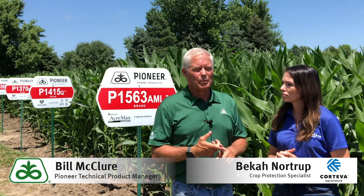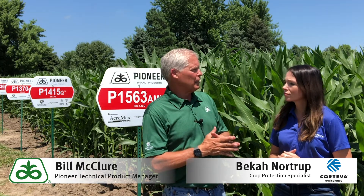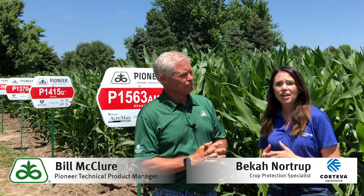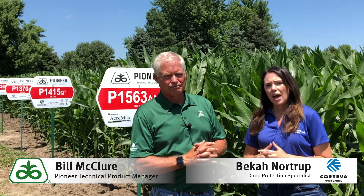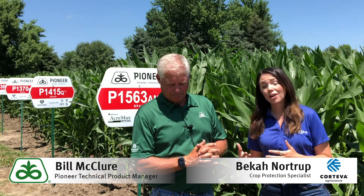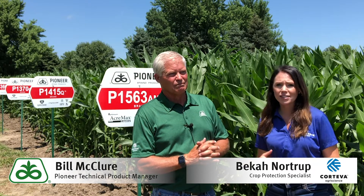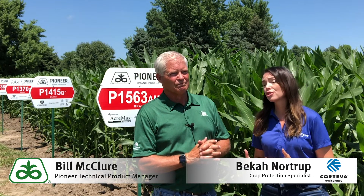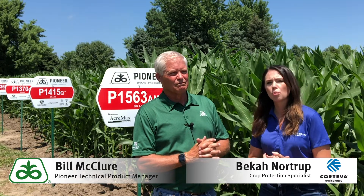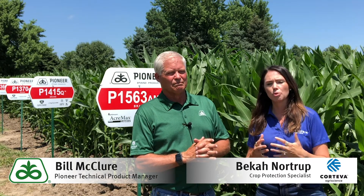Speaking about bang for the buck and return on investment — Becca, I'll have you talk about that. Absolutely, when it comes to applying fungicides, timing is really critical. I like to use the phrase that you might have heard before: early is on time, and on time is late. That holds especially true when it comes to fungicide applications, because fungicides work best before that disease is actually visible and present.